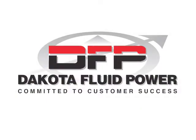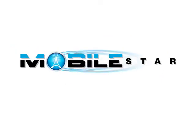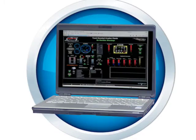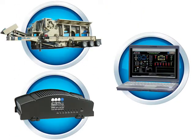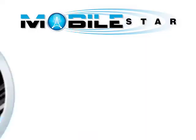Dakota Fluid Power is proud to introduce MobileStar. MobileStar is an equipment monitoring system that allows any computer with an internet connection the ability to access any machine that is equipped with a compatible MobileStar control system.